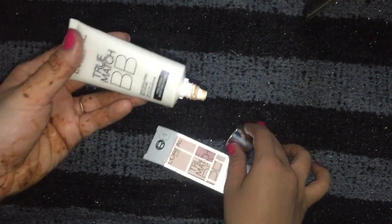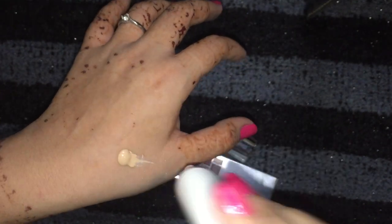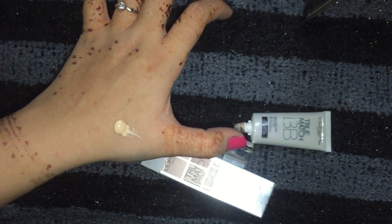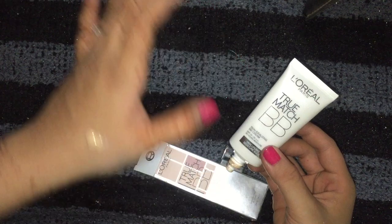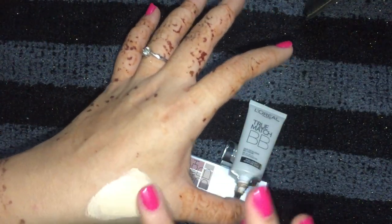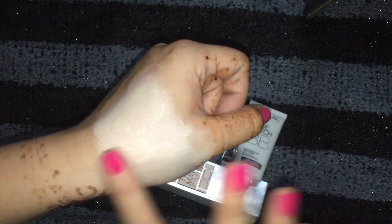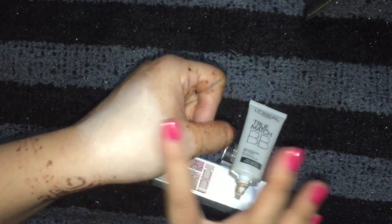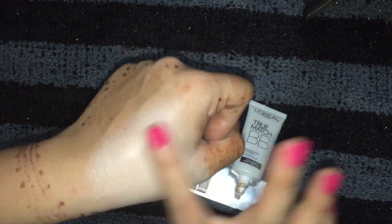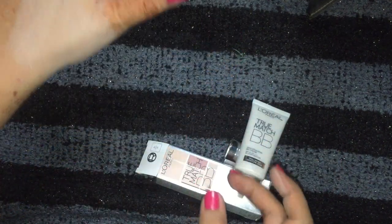Now we will test it on our hand to see the coverage. As you can see, it is much darker than the Fair & Lovely and Ponds BB creams because it's not just a fairness cream — it's for idealizing your skin. It is much softer than them, and the coverage is just amazing.